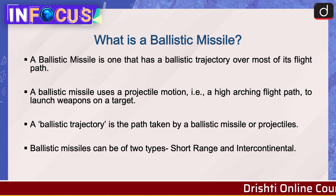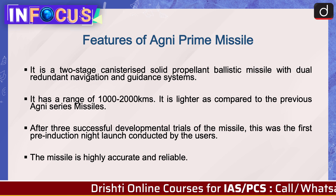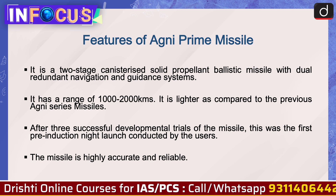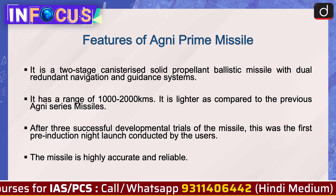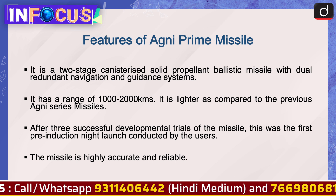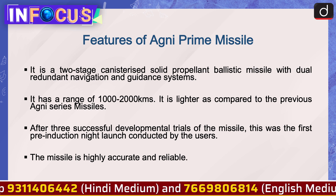Moving on to features of the Agni Prime missile: it is a two-stage canisterized solid propellant ballistic missile with a dual redundant navigation and guidance system. It has a range of 1,000 to 2,000 kilometers and is lighter compared to the previous Agni series missiles. After three successful developmental trials, this was the first pre-induction night launch conducted by the users.